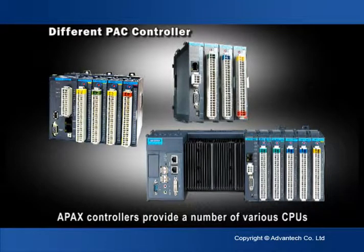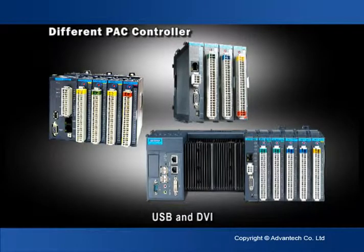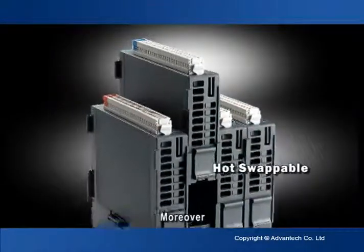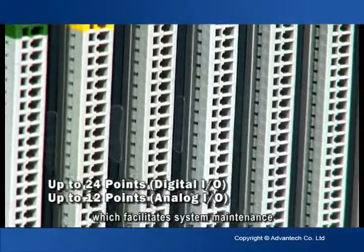APAC controllers provide a number of various CPUs, as well as multiple peripheral interfaces such as gigabit LAN, USB, and DVI. Moreover, APAC's I/O modules are hot-swappable, which facilitates system maintenance.